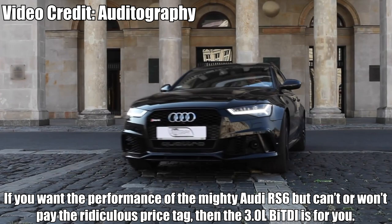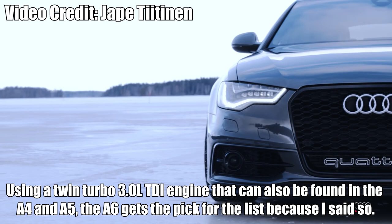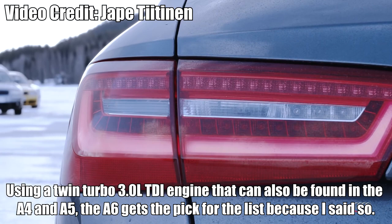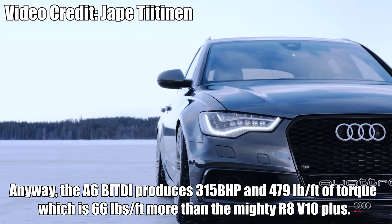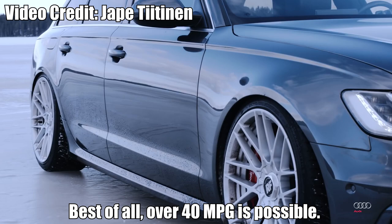10 Badass Diesels That Deserve Your Respect. Audi A6 3L BiTDI: If you want the performance of the mighty Audi RS6 but can't or won't pay the ridiculous price tag, then the 3L BiTDI is for you. Using a twin-turbo 3L TDI engine that can also be found in the A4 and A5, the A6 produces 315 brake horsepower and 479 pound-feet of torque — 66 pound-feet more than the mighty R8 V10+. Best of all, over 40 mpg is possible.